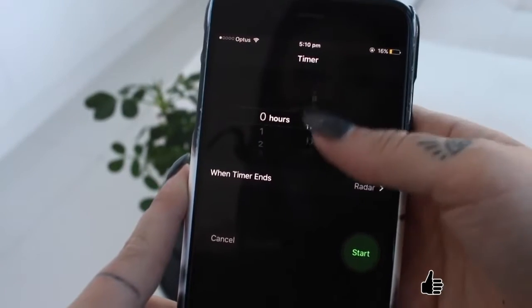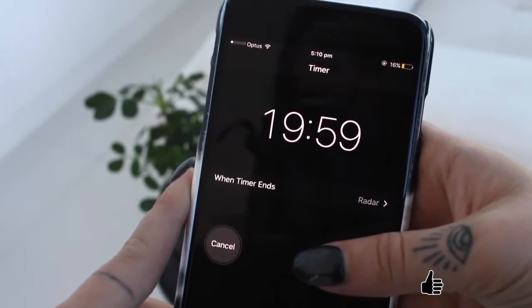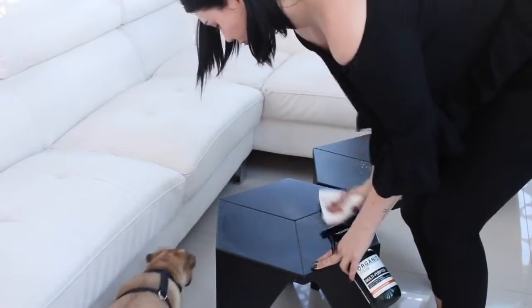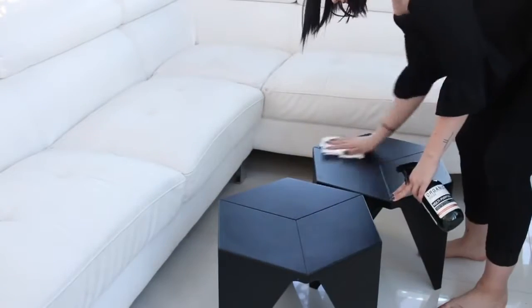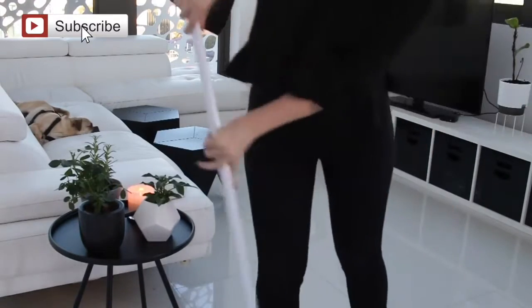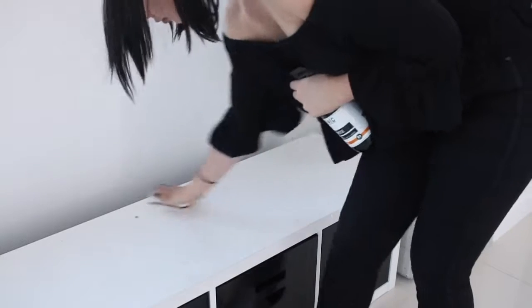First up is to do 20 minutes of cleaning per day. It's not a huge amount but this will make a massive difference. If you can get everyone in the house to pitch in — like Bo and I will both do this together at the same time — you can get so much more done. And 20 minutes doesn't actually feel like a super long time, especially with a timer on.